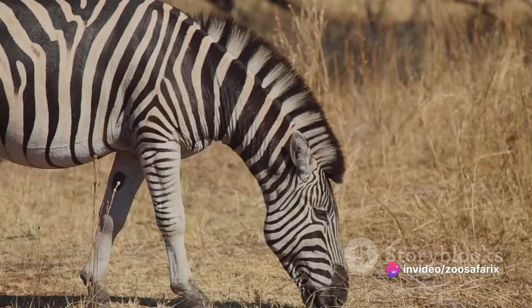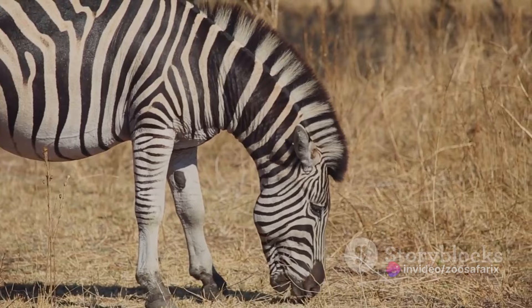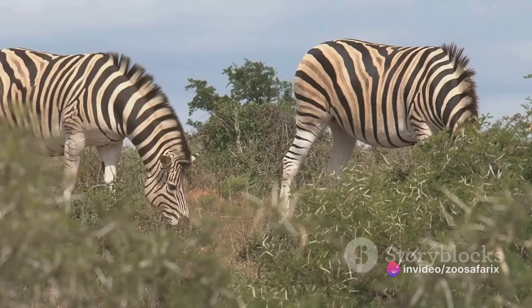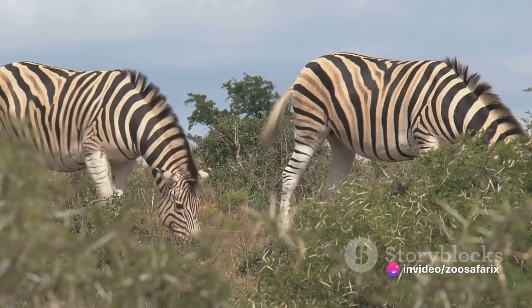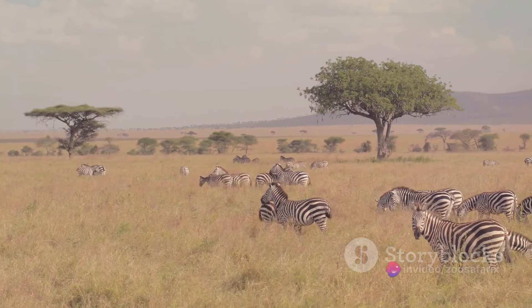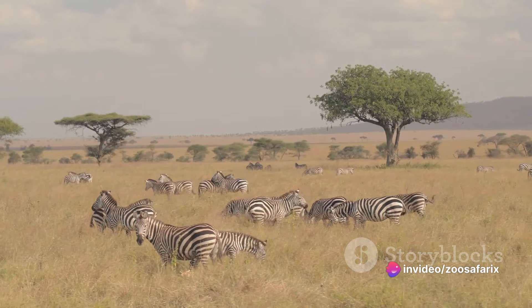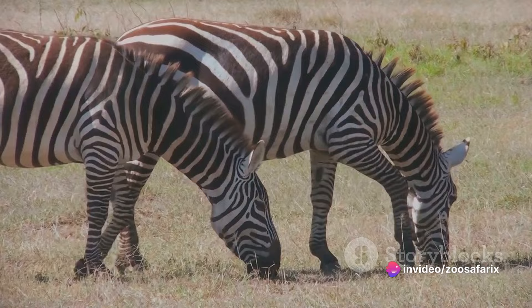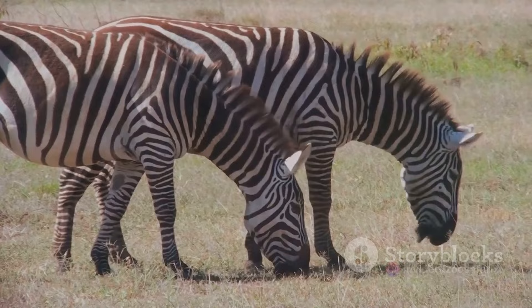Finally, we come to the Grevy's zebra, the largest and most endangered of the three. Named after Jules Grevy, a former president of France, this zebra is a sight to behold. It's taller, has larger ears, and its stripes are narrower and more defined than those of the plains and mountain zebras. The Grevy's zebra prefers to live in semi-arid grasslands where it can graze on a variety of grasses. Each species of zebra has its own unique set of characteristics, from size to stripe patterns and from habitats to adaptations, adapting to different environments and conditions.